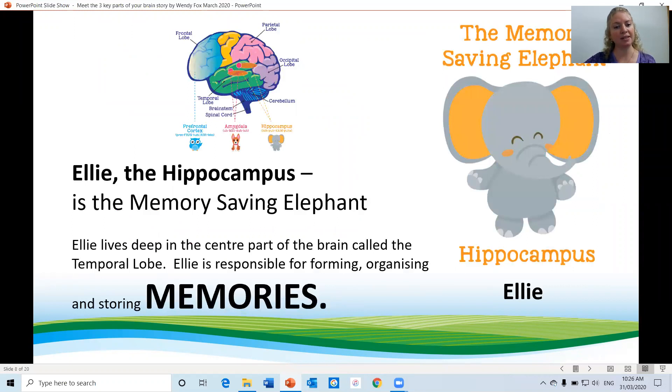Ellie, the hippocampus, is a memory saving elephant. Ellie lives deep in the centre of the brain called the temporal lobe as well, which is very close to the amygdala. Ellie is responsible for forming, organising and storing our memories.